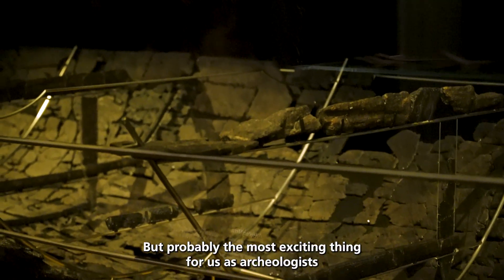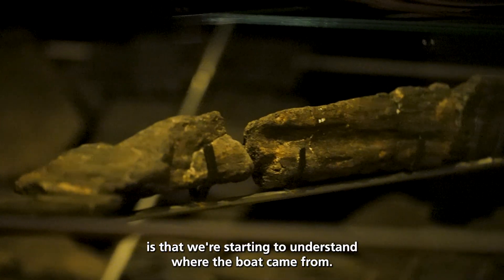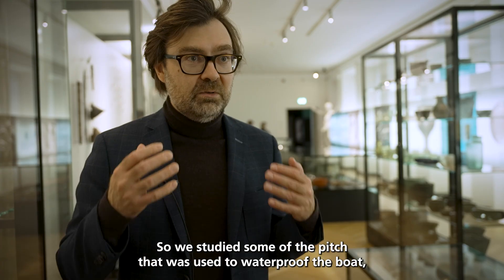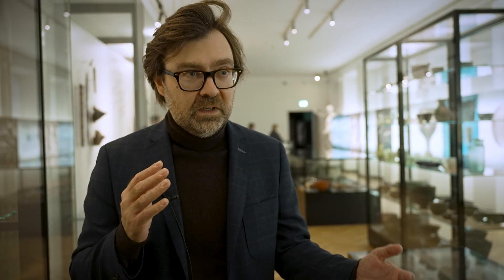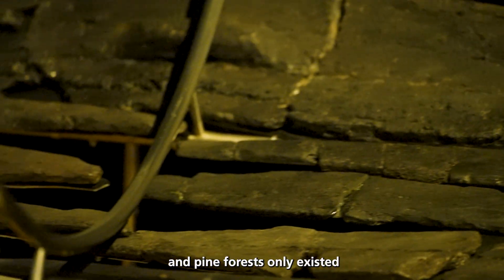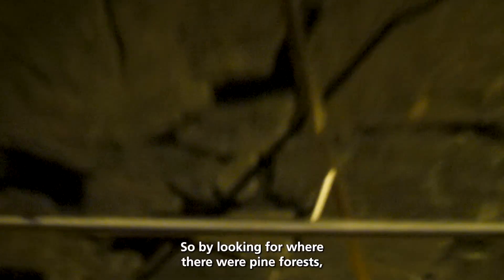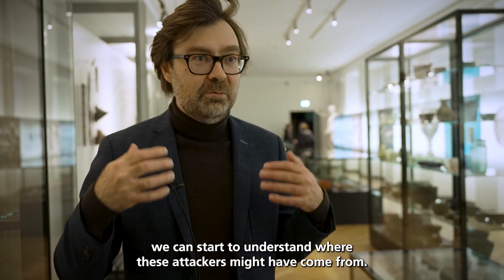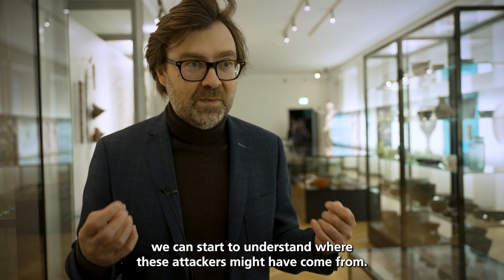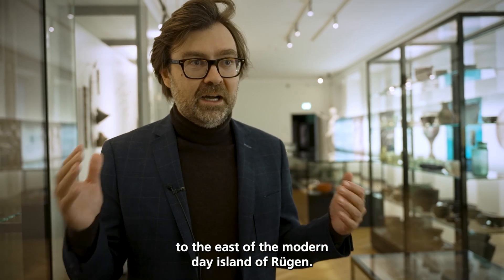Probably the most exciting thing for us as archaeologists is that we're starting to understand where the boat came from. We studied some of the pitch that was used to waterproof the boat, and we saw that it was made with pine pitch, and pine forests only existed in certain parts of northern Europe at this time. So by looking for where there were pine forests, we can start to understand where these attackers might have come from. We suggest that they came from somewhere along the coast of the Baltic, to the east of the modern-day island of Rügen.